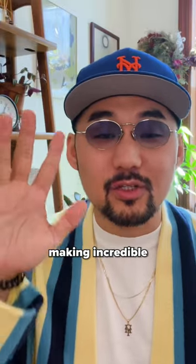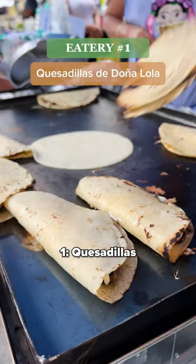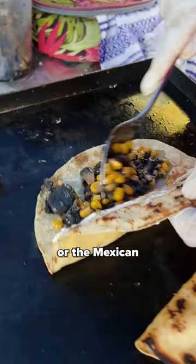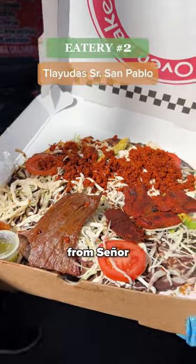There are five street vendors making incredible Mexican dishes in just one plaza in Corona. Number one: quesadillas from Lola, handmade on the spot, stuffed with squash blossom, quesillo, or the Mexican corn fungus called huitlacoche.